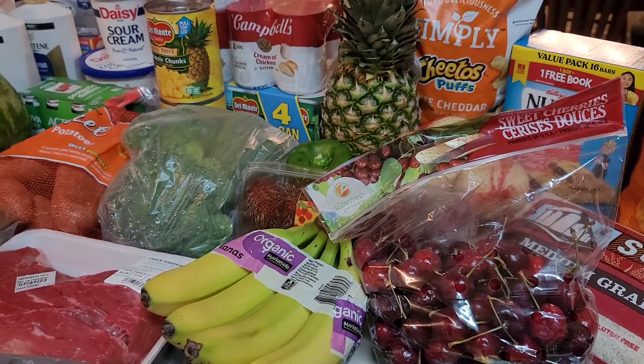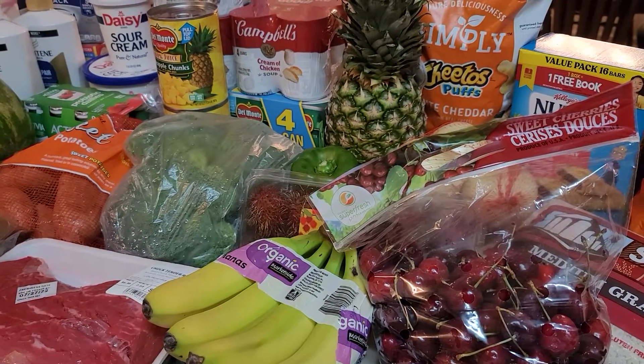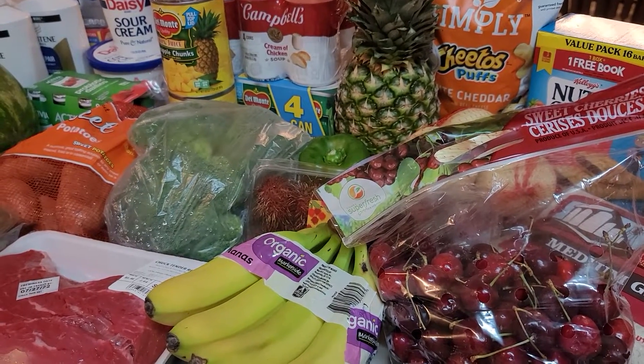Hello everyone! Welcome to my channel. My name is Laura. Today I'm going to share with you my Walmart grocery haul. I spent just about $250.